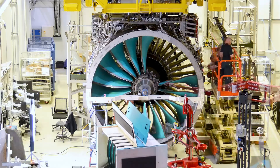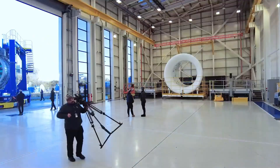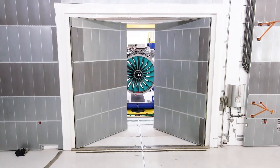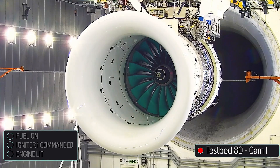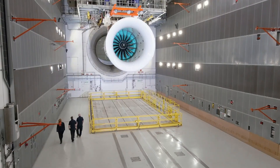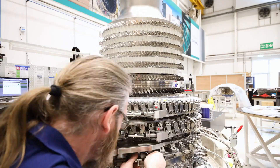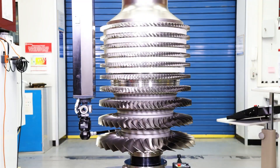Featuring lightweight carbon composite fan blades, the world's most powerful power gearbox, and full compatibility with 100% sustainable aviation fuel, it's engineered to make flying cleaner, quieter, and more economical. Set to propel the next generation of aircraft in the 2030s, the Ultra Fan is more than an engine — it's a leap into the future of air travel.